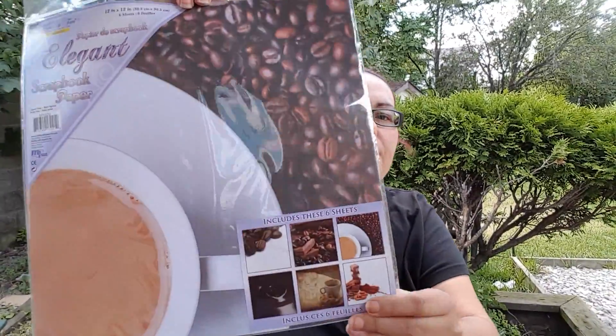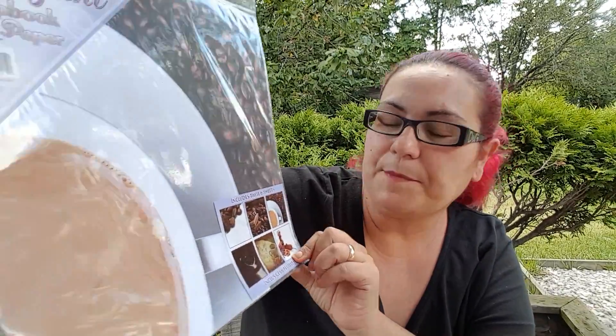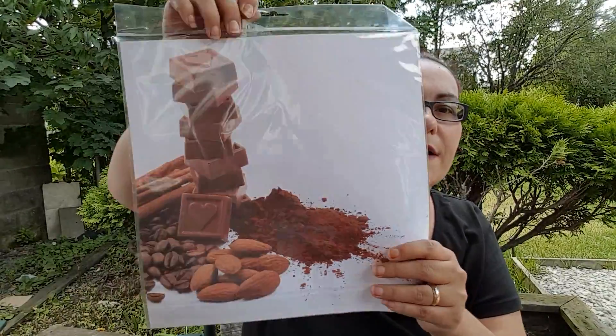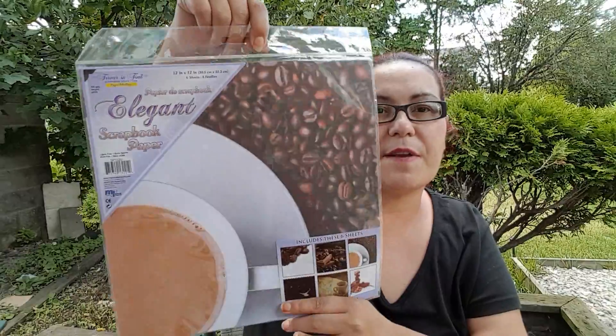I found this at the Dollar Tree — I've never seen it before. It's from Forever in Time, a scrapbook collection called Paper Melody. They're 12 by 12 and there are six sheets in here, and they're coffee-themed sheets — they have mugs and coffee designs. I could do a coffee-themed pocket letter! This is the first time I've ever seen this at my Dollar Tree.